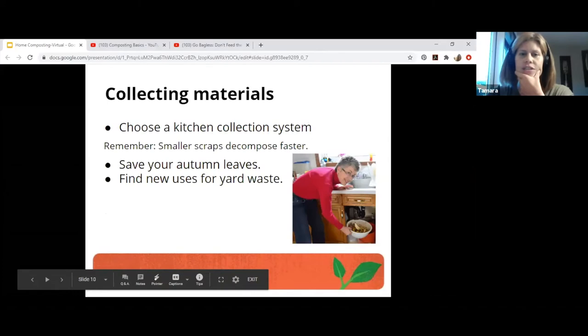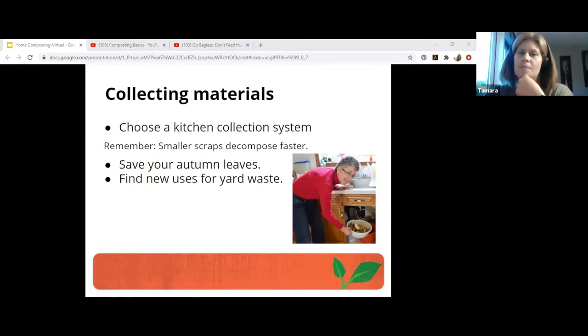So collecting materials — you want to choose a kitchen collection system. We touched on this: it can be anything. Saving newspaper at the bottom to absorb moisture and odors is really helpful. It doesn't have to be something fancy — you can have a couple of ice cream pails in rotation, or containers, or even a Mason jar. Maybe you live alone and just have an old plastic bowl that no longer serves another purpose. You don't necessarily need a lid, though at the lake we put a lid on because of rodents, dogs, and such.